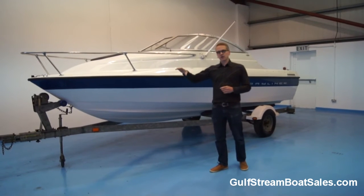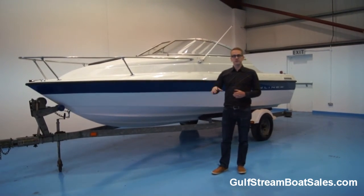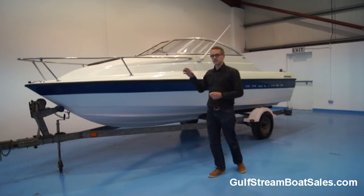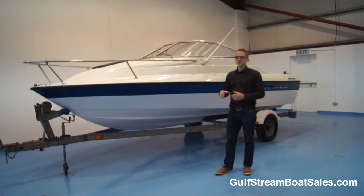What we're going to do is take a detailed look around the boat. We're going to show you all the features inside it, put it through its paces in the water as well. I'll show you how good this one is and hopefully help you to make up your mind whether this could be the boat for you.